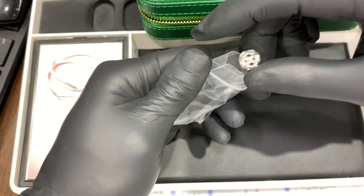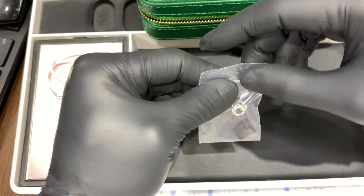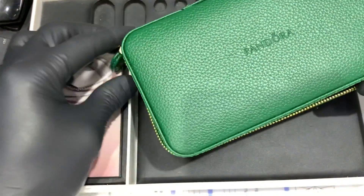How to care for Pandora jewelry? Place jewelry in an airtight container, or ideally in a ziplock bag individually with the anti-tarnish strip. Store in a place away from light and heat.